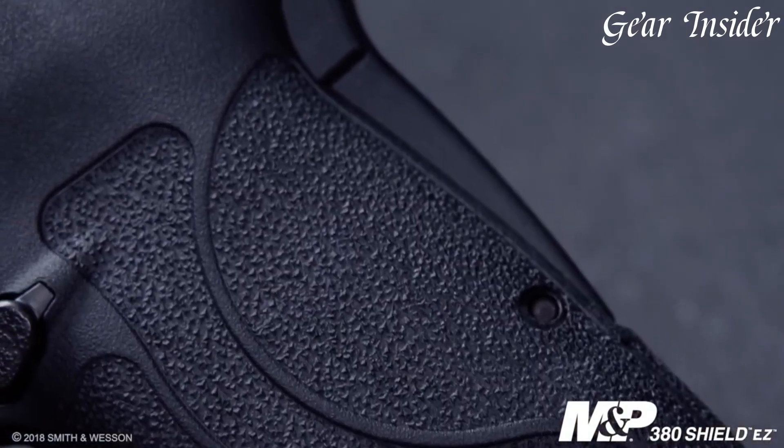Equipped with white dot sights, the M&P 380 Shield EZ offers quick and intuitive target acquisition. The pistol also incorporates a loaded chamber indicator and a grip safety,